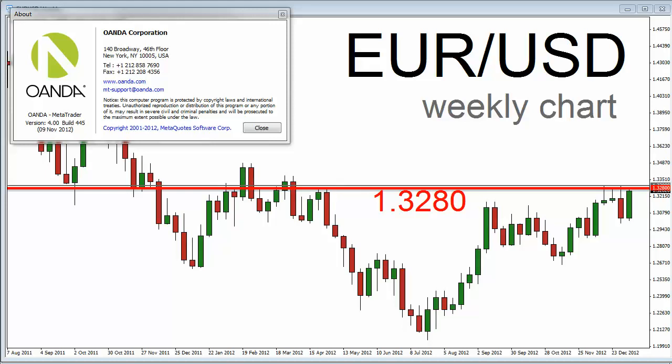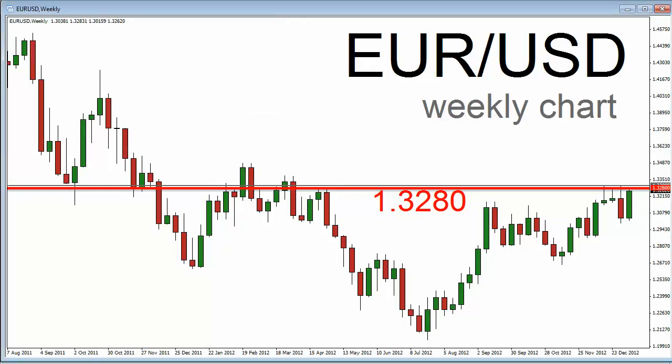Hello, this is Kurt Worley, FX Strategist and Trader Coach at FXBootcamp.com. Today is Friday, January 11th, 2013. As I speak, it is about 7:21am New York time. We're a little less than 40 minutes away from the open of the New York Morning Trading Session. I'm looking at a weekly chart for the Euro-USD currency pair on the Wanda MT4 trading platform.